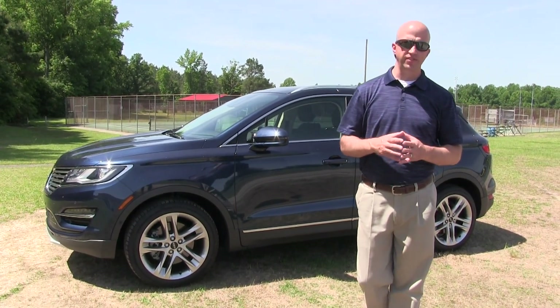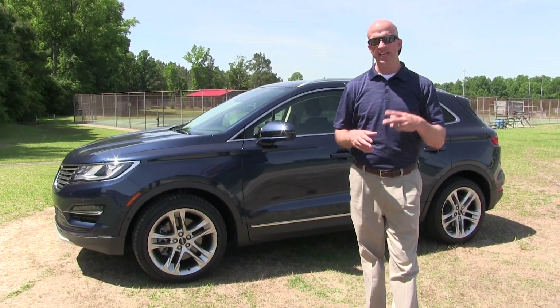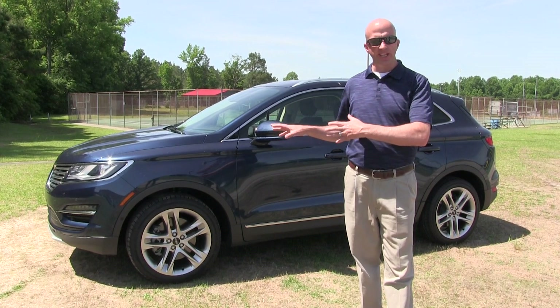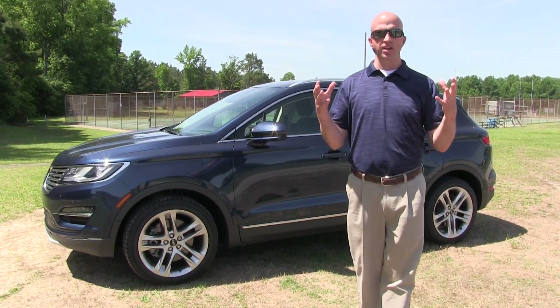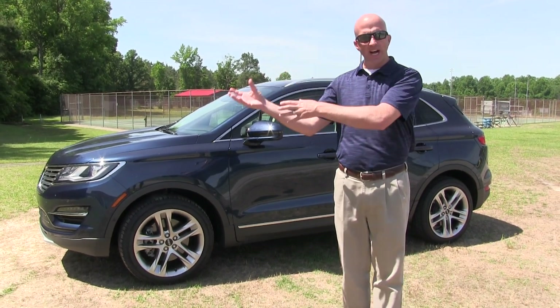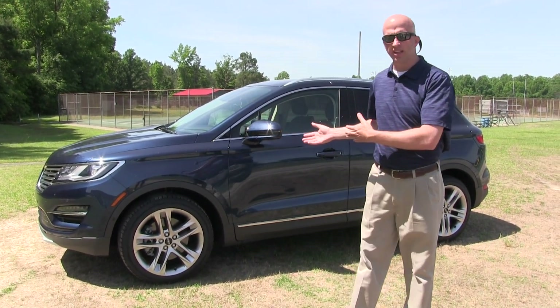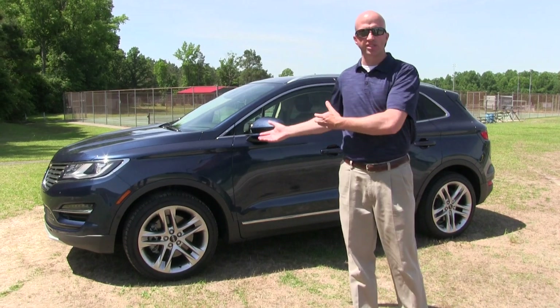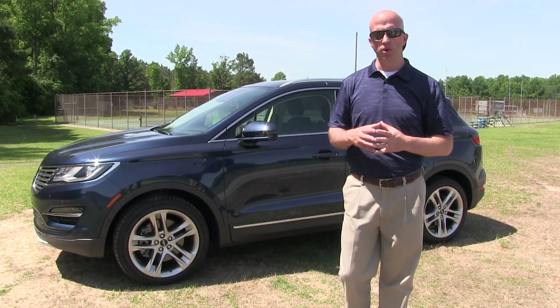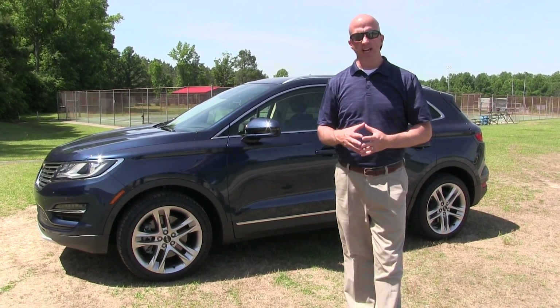That does it for this edition of Road Warrior. I tested the 2015 Lincoln MKC — again, the second in a line of four new models. What Lincoln did here is downsize the 'bigger is better' mentality for SUVs. There are a lot of people in the premium market downsizing into a vehicle like this, because we all fit just the same and it really has enough cargo. Thanks for watching this edition of Road Warrior — keep both hands on the wheel and eyes straight ahead.